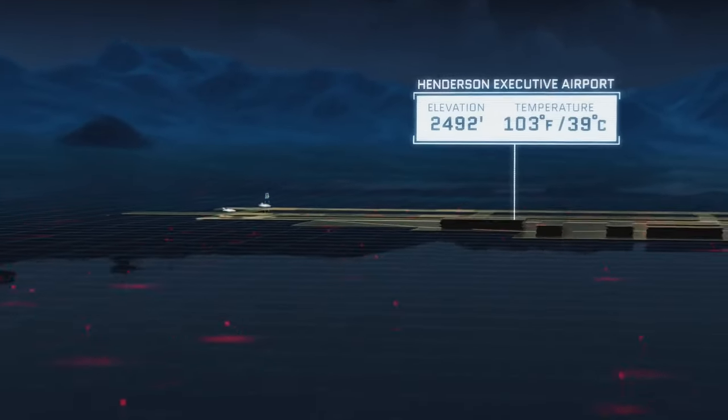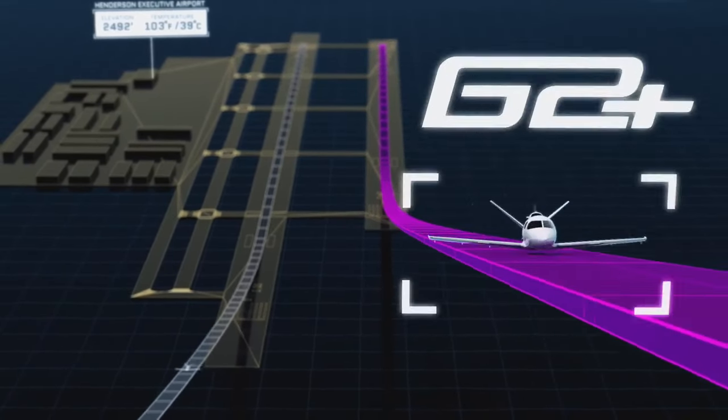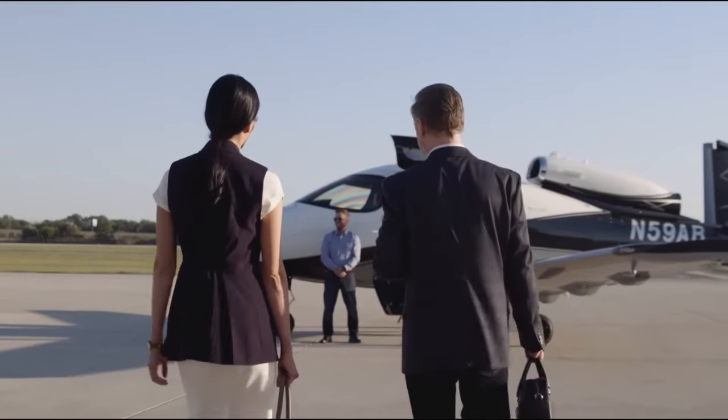With up to a 25% increase in take-off performance, the G2 Plus VisionJet unlocks access to 20% more — 755 additional airports — when fully loaded on a hot day, enabling convenient regional travel.